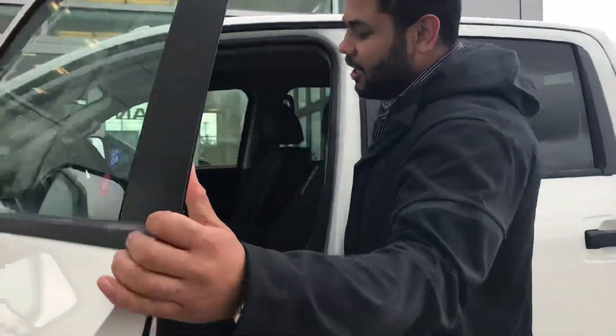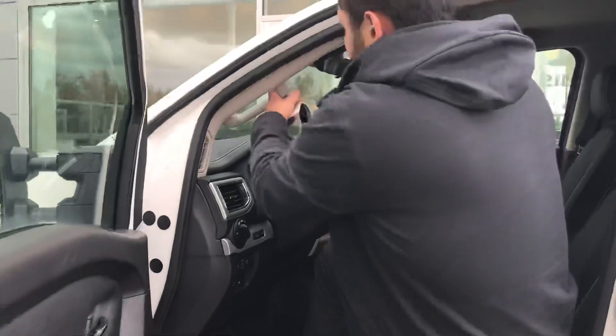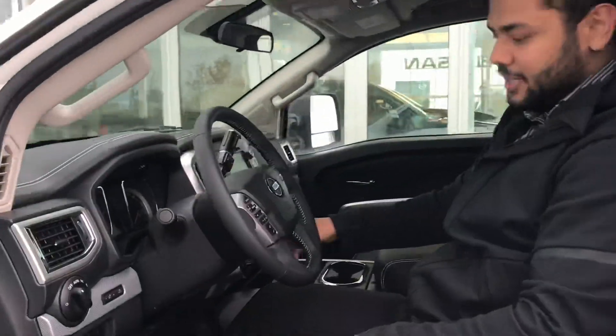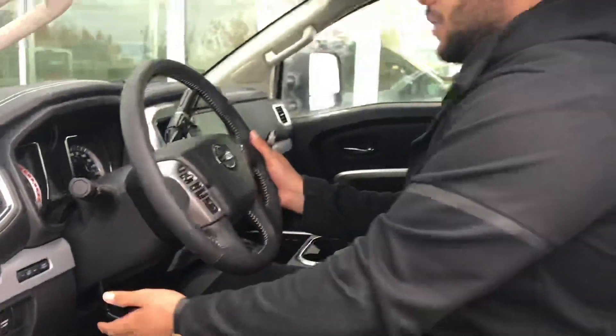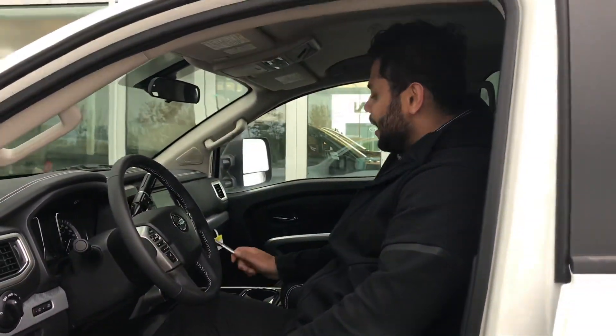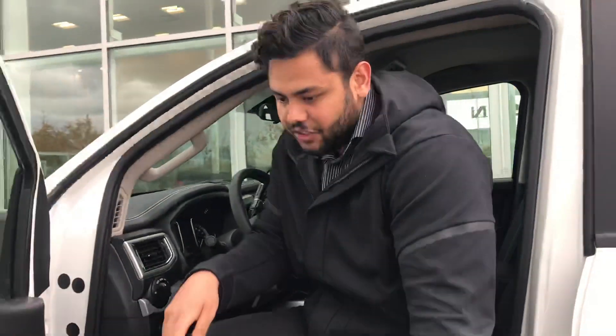Intelligent key control here, so you press that once and it will unlock the truck. Taking a look inside — push button start. It is going to have that manual adjustable steering wheel like you were talking about. It is going to have a backup camera as well. Tow package coming from the factory.